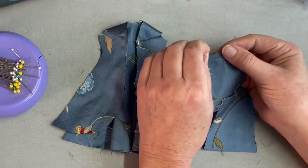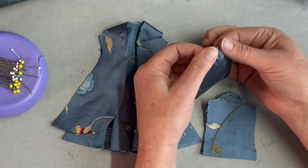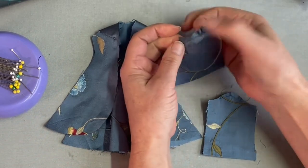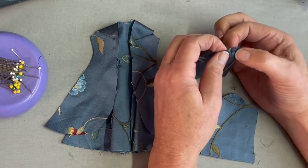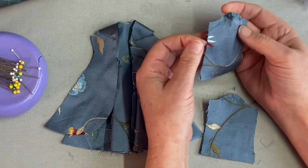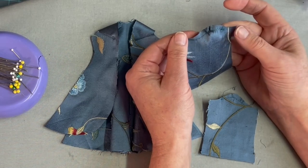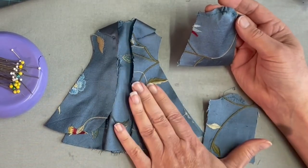Now we're going to pull that basting stitch to create a rounding at the actual sleeve cap. I'm not trying to create a lot of gathers — you just want it to give a curved edge so you can put it into the armhole edge. You may notice that when I'm sewing I have my needle in the down position; that's because I don't use a lot of pins. I like to pivot the fabric as I go around curved edges using my needle as the anchor. Let's go back to the sewing machine and get these sleeves put into the actual coat.